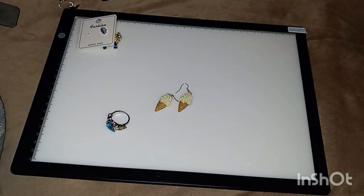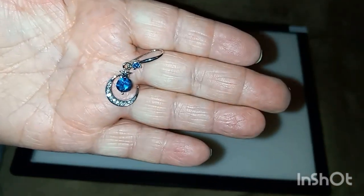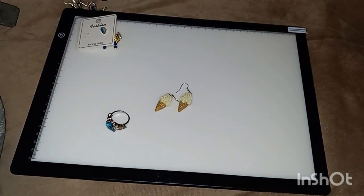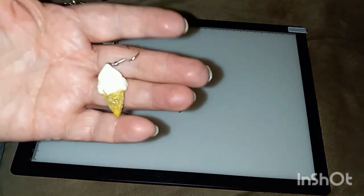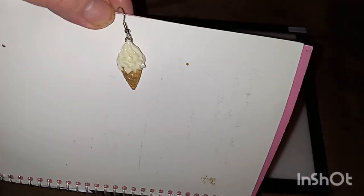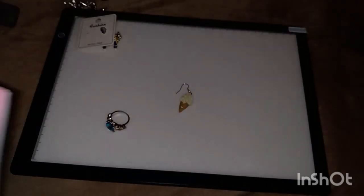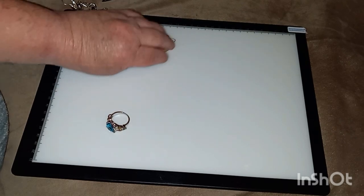The stone is a lot bluer in the picture, but they're still pretty. Beautiful! And my next pair of earrings are some ice cream cones — aren't they cute? I'll just show one. See, they're cute, and those were 68 cents. I like those a lot.